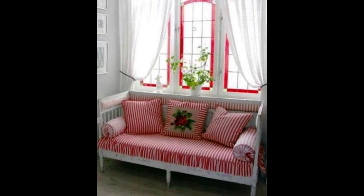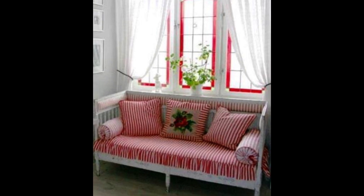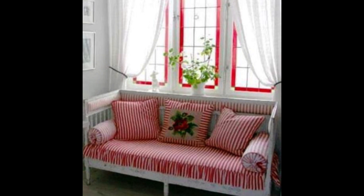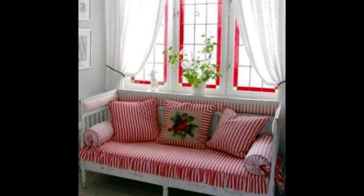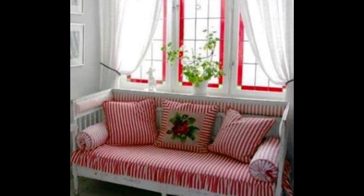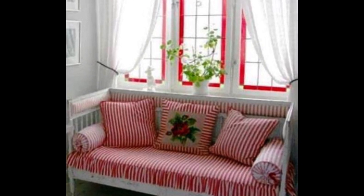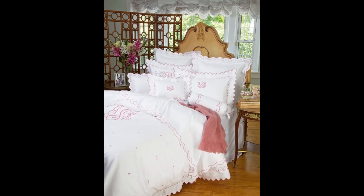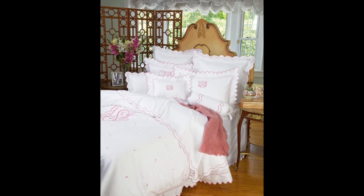Perhaps the most characteristic element of vintage chic home decor is the perfect color palette of blues and pinks, greens and reds, and also neutrals. These delicate shades will create a cozy atmosphere with a stylish twist. Waking up in your vintage chic home should feel like a warm embrace.